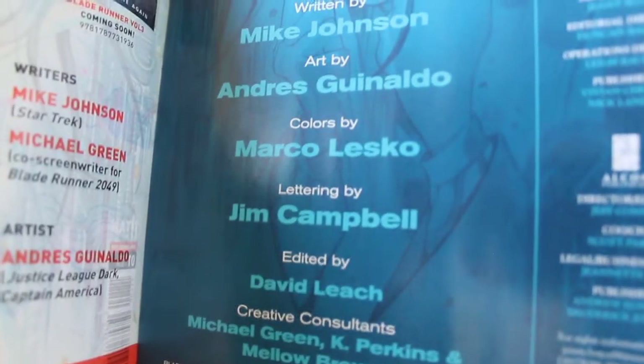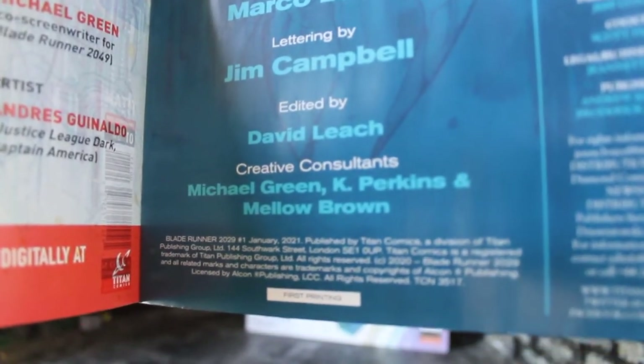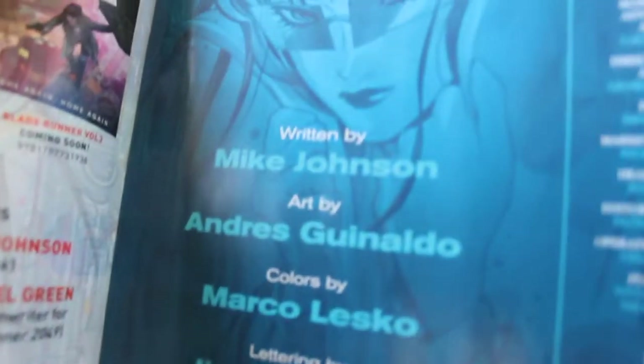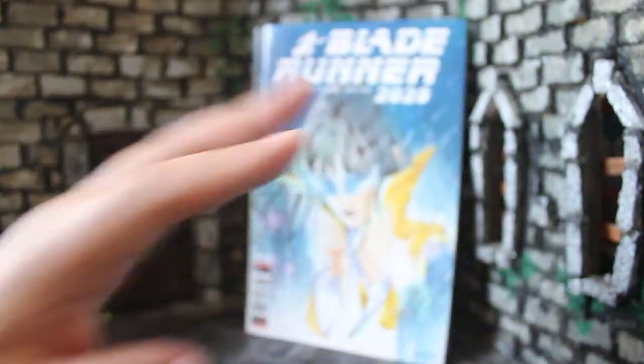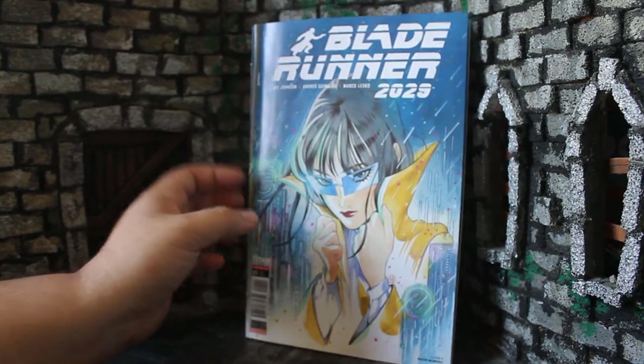One interesting thing to note: Michael Green, who was one of the writers of Blade Runner 2049, used to be the co-writer with Mike Johnson. They couldn't keep him on forever, but they do have him here as a creative consultant, so you still get his story input and keep the world of the story consistent, which I really do like.